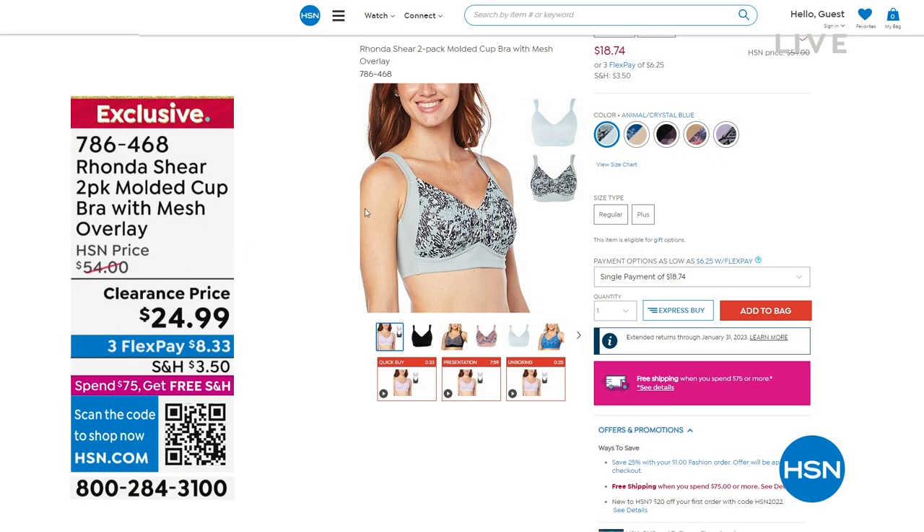We have some steals to share today. How about this one? Do you see this price? Because this is for a two-pack — two of these beautiful molded cups in this bra with a mesh overlay for $24.99. If you and I do the math together, that's $12.50 a bra.